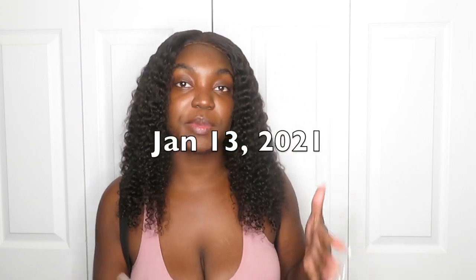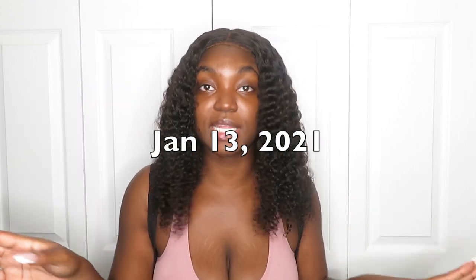I got lipo 360 with BBL on December 2nd, 2020, and I will be six weeks this upcoming Wednesday — I'll put the date on the screen because I honestly don't know what today is. At the beginning of this video I'm just going to tell you guys about what I went through and the things I'm learning.